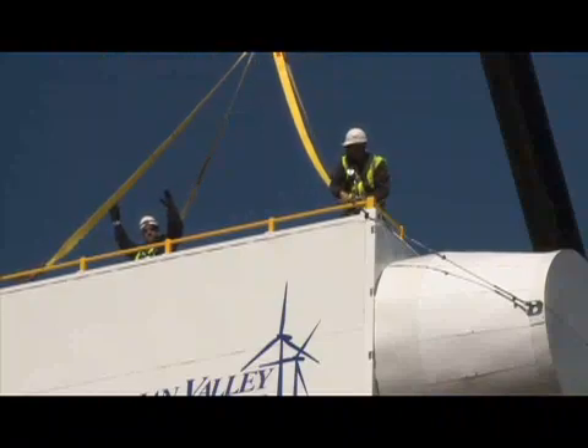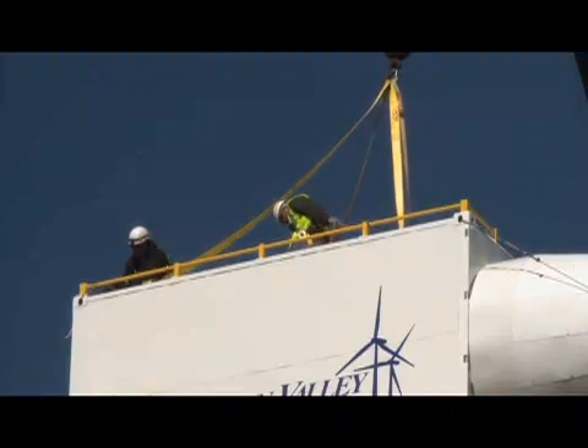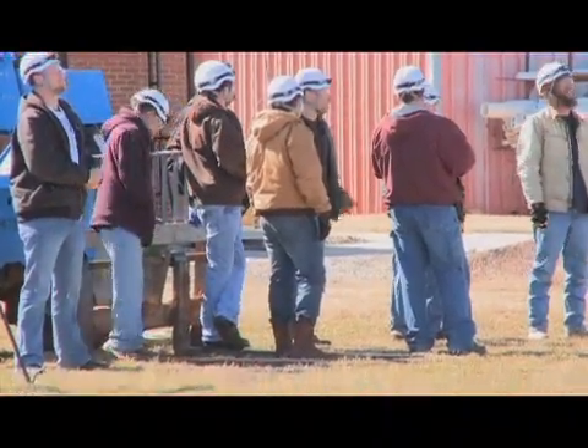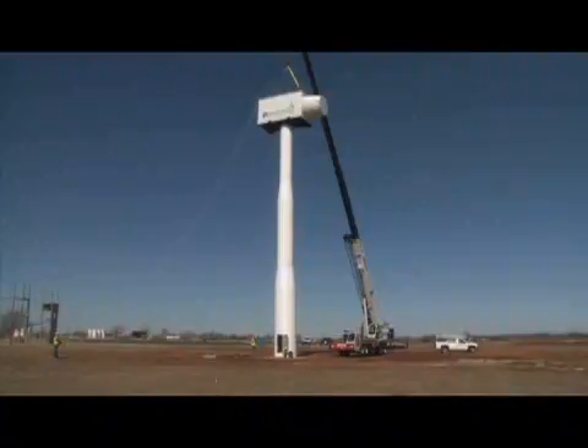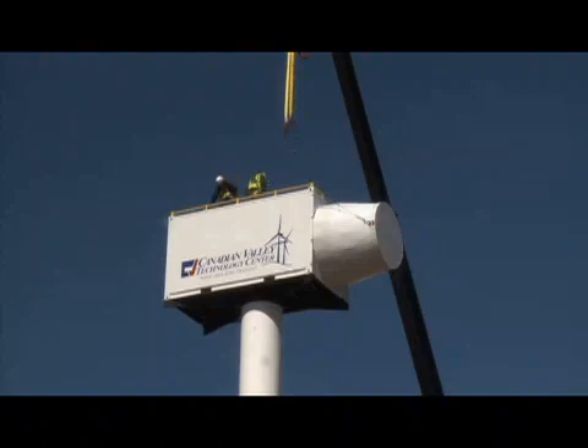Cody Spikes is a wind energy consultant and helped get the project on its feet, a project he feels is crucial to the student's success. When a student leaves this program, they are equipped. They have experience because we have two towers. We have the one tower that we stood up today with the mock nacelle, and that will be used for training. And then the second one will be 126 to 132 feet, and it will be used for climbing up and down and eventually produce electricity. They're gaining the experience by actually climbing in a mono-tube tower. We're real similar to what the wind industry is — we're just a little bit smaller scale.